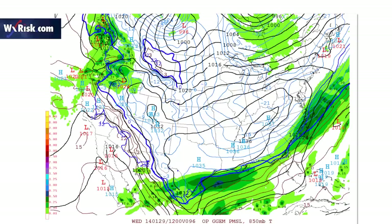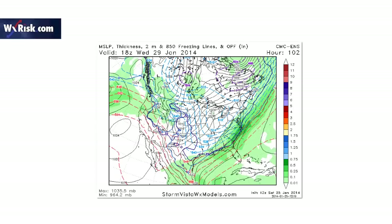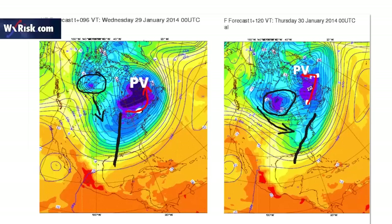This is the operational Canadian — it's got snow in the eastern Carolinas. And this is the Canadian ensembles from Saturday afternoon — pretty decent snow. See this red-blue line? That's the rain-snow line. So all this in the Carolinas is snow into southeastern Virginia. I'm not giving up on this — I still see a lot of data that supports it. The operational Canadian for this afternoon also has good snow in the eastern Carolinas.